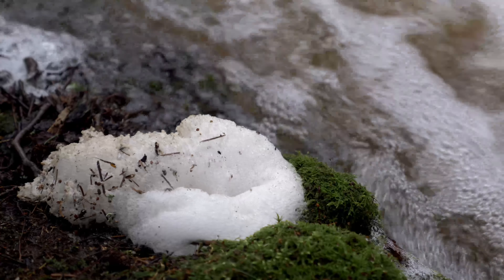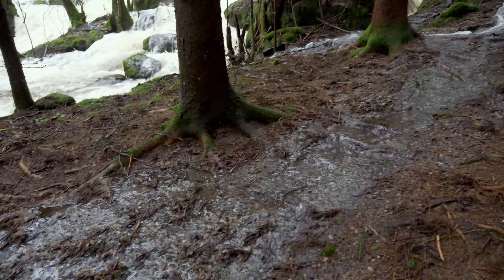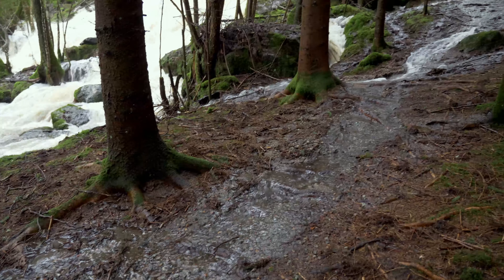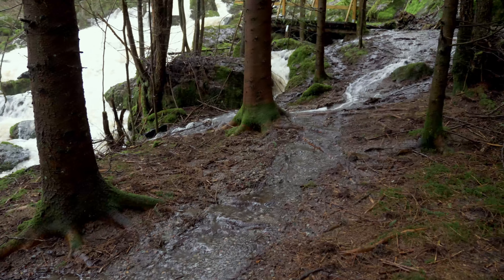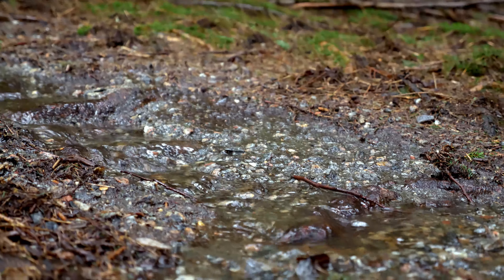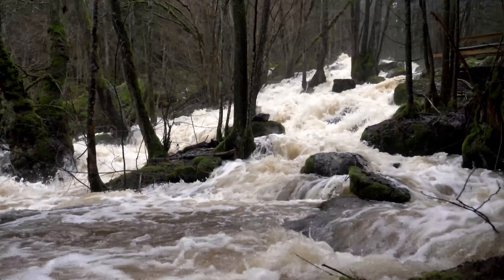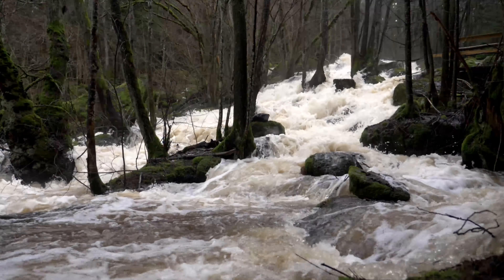Popping foam! It's just water everywhere and it's all white and full.